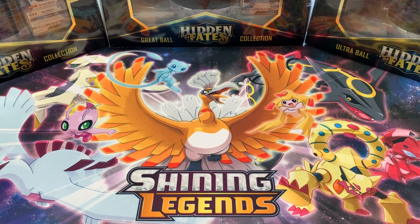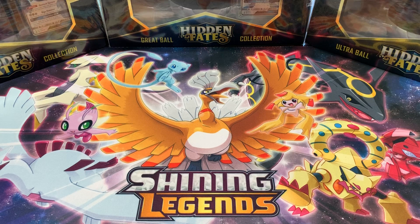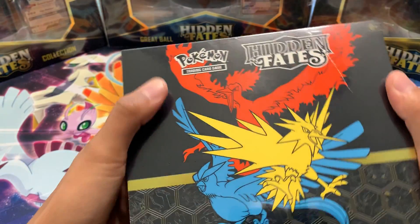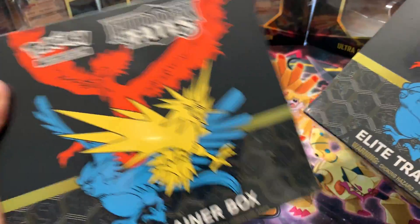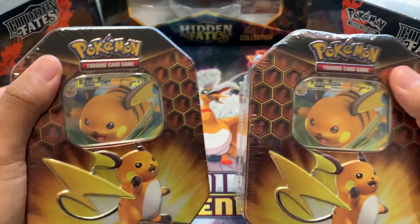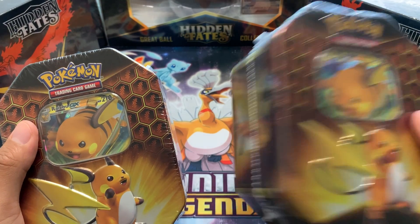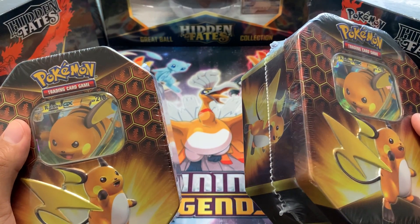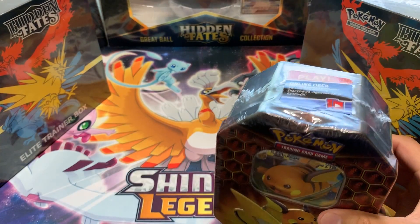We're going to open a total of 55 Hidden Fates boosters today. Each of the Poké Ball collections — Ultra Ball and Great Ball — bring 10 boosters each. You remember the Hidden Fates Elite Trainer Box? We're going to open those up today as well, and we're going to pull five boosters from those. We're going to save the rest for a different opening. But we're going to get straight into it.